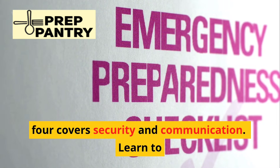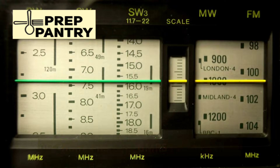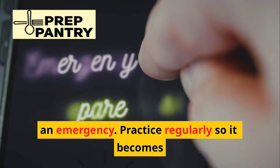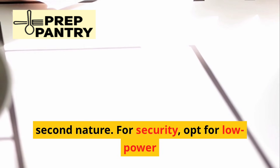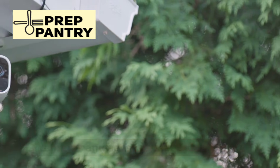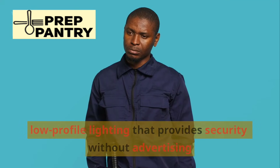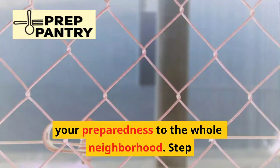Step four covers security and communication. Learn to use HAM, FRS, and GMRS radios before an emergency, and practice regularly so it becomes second nature. For security, opt for low-power cameras and sensors that don't rely on Wi-Fi or cloud services. Use motion-activated, low-profile lighting that provides security without advertising your preparedness to the whole neighborhood.